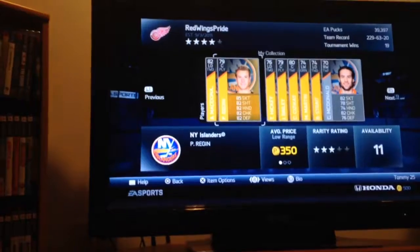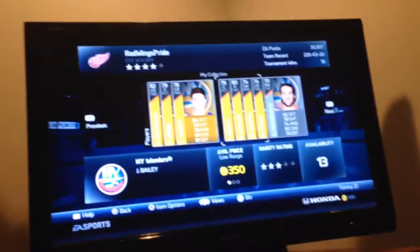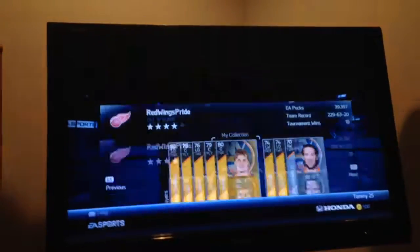Kevin Poulin. Andy McDonald. Peter Regan. Travis Hickey — Thomas Hickey, heh, we share a name. Josh Bailey. Cam.